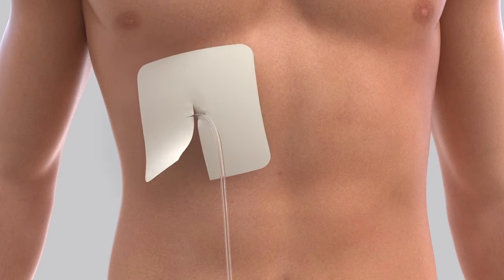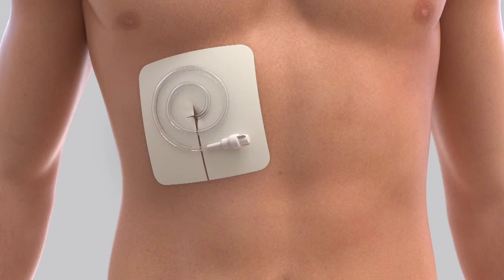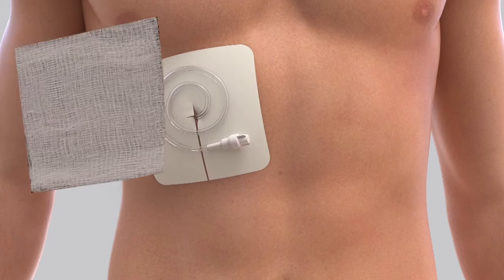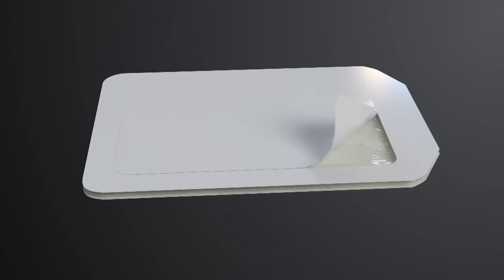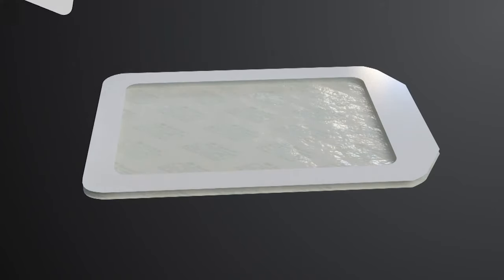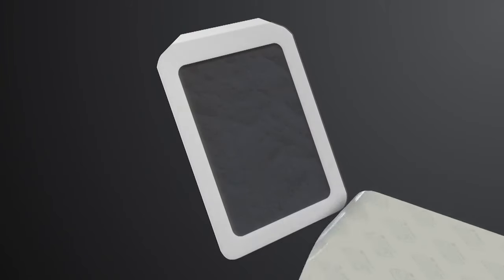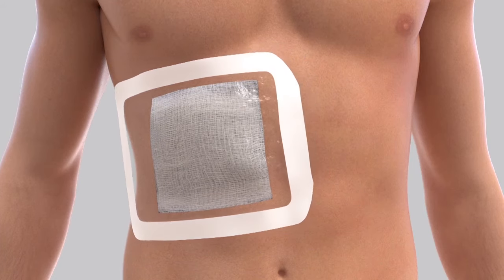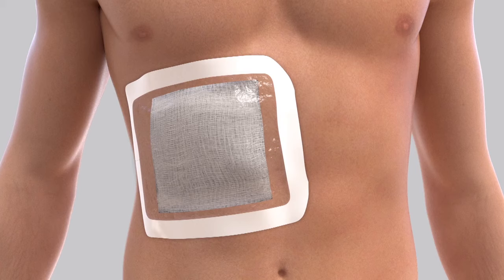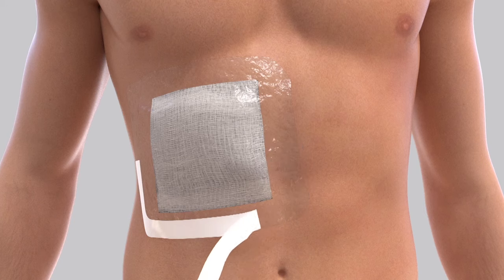First, place the foam pad around the catheter. Wind the catheter in loops and place it on top of the foam pad. Place the gauze pads over the catheter. Hold the self-adhesive dressing and remove and discard the center panel from the backing. Peel the printed liner from the dressing, exposing the adhesive surface. Center the dressing over the gauze pads and press it down. Do not stretch the dressing during application. Slowly remove the frame while smoothing down the edges using firm pressure to ensure adhesion.